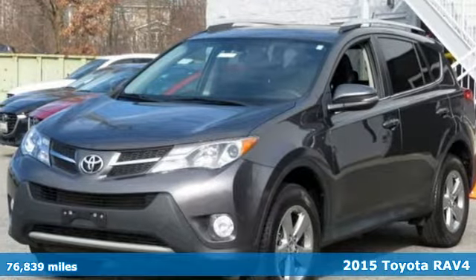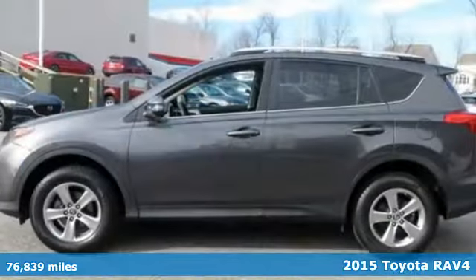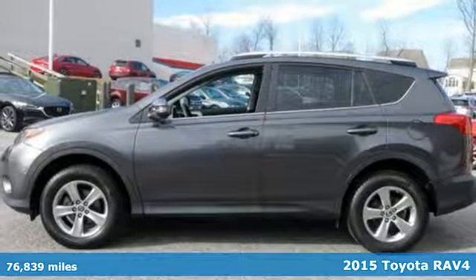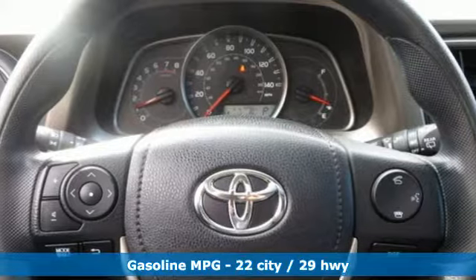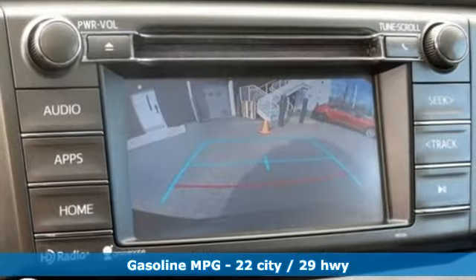Here's a 2015 Toyota RAV4. This dynamic, elegant, and spacious RAV4 is the right choice for whatever's next. And with features like these, every drive is a pleasure.